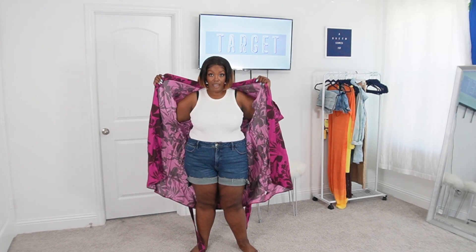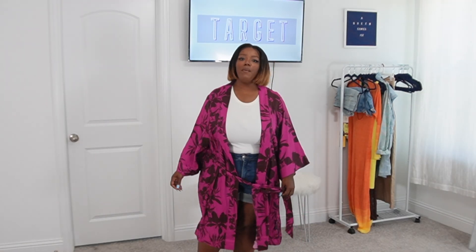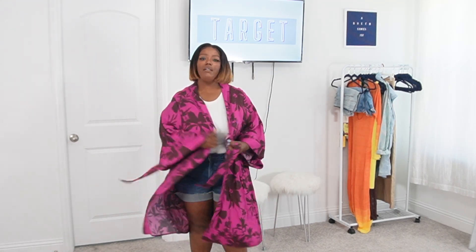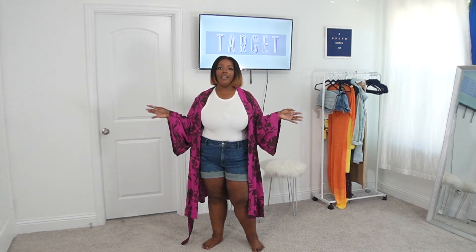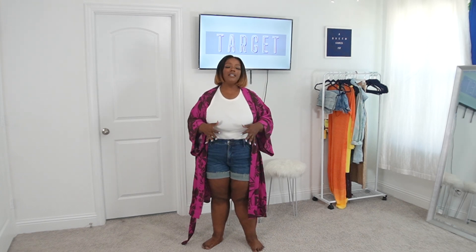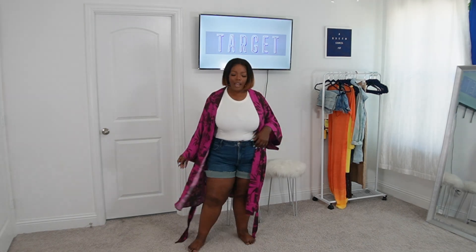Now here's a tie-up blouse and these shorts, both from Target. I picked these two to give y'all some options on how to pair things. I just realized I got makeup on my shirt — that is so annoying when you're doing try-on hauls! But we're gonna roll with it. You could wear it untied, but I bought it to wear it tied up — it looks really cute.